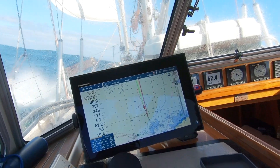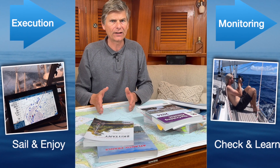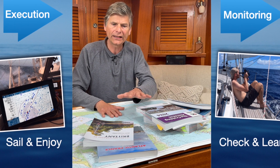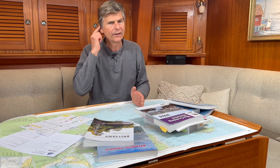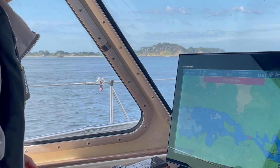So when does electronic navigation come in? That is during the execution and monitoring phases. I use paper charts for all the planning. Comparing with books, it's fantastic to be able to go forwards and backwards and find information, put little stickers in so you can easily find them. Then while I'm sailing, I use electronic navigation — that's when it comes in very handy.